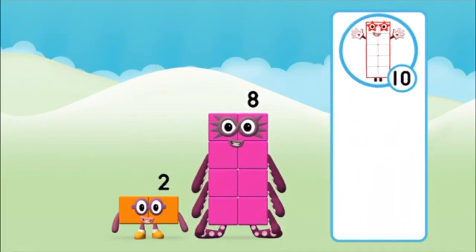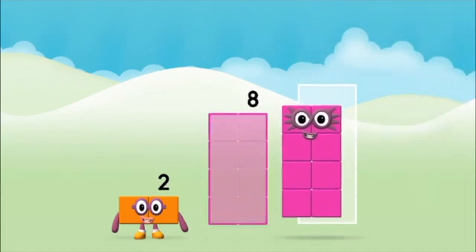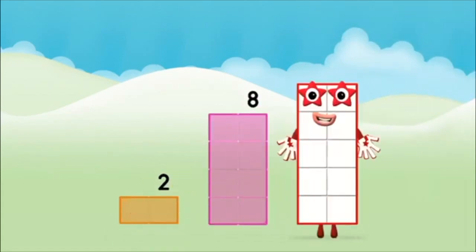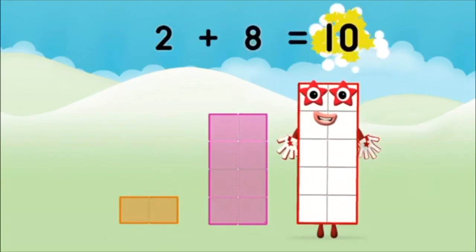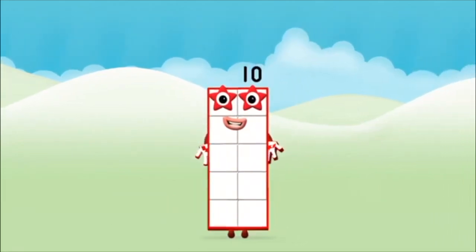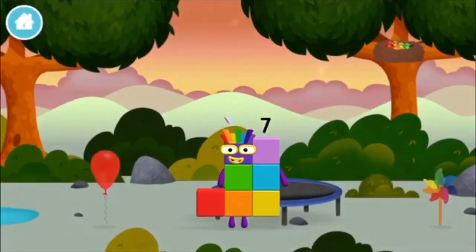That's right! Now can you add the number blocks together? Eight, two — two plus eight equals ten! That's it — you made number block ten! You made a new number block!